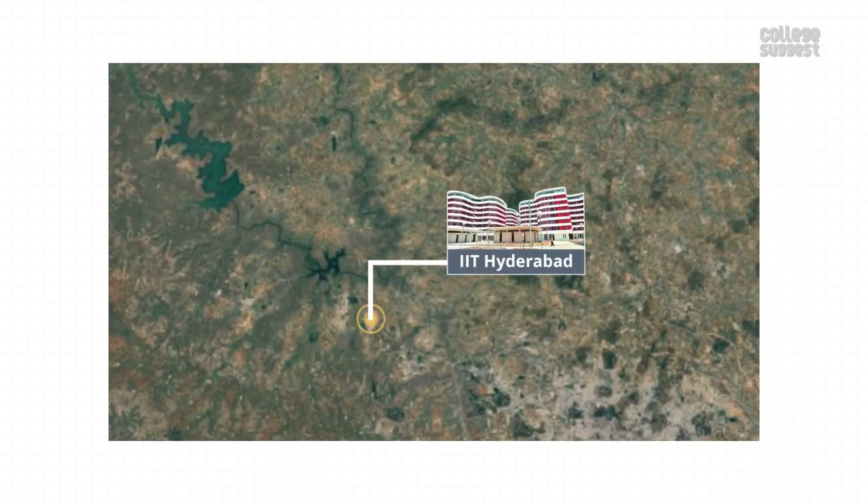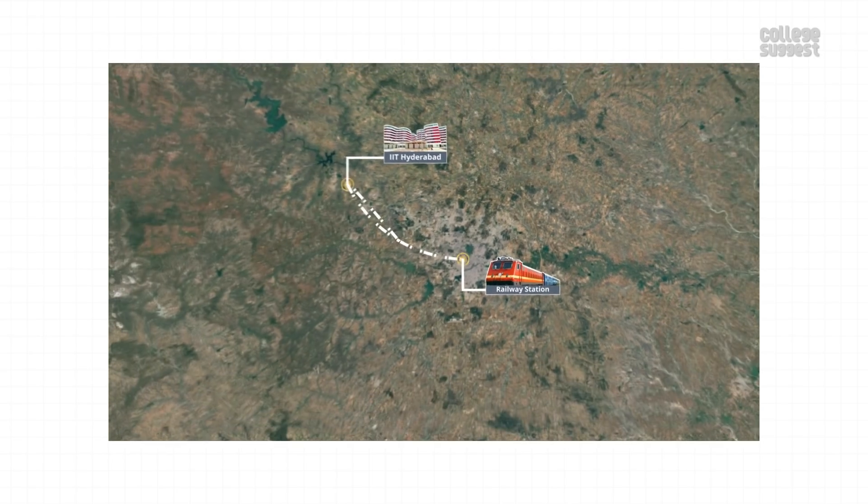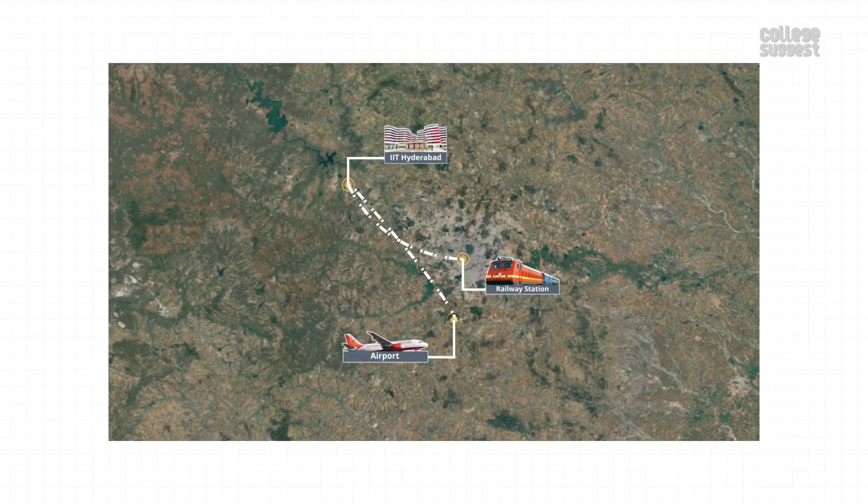Location. IIT Hyderabad is located in Khandi, Telangana. The nearest railway station is the Hyderabad-Deccan Station, which is 55 km away, and the nearest airport is the Rajiv Gandhi International Airport, which is 65 km away.